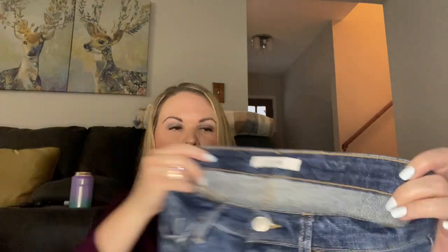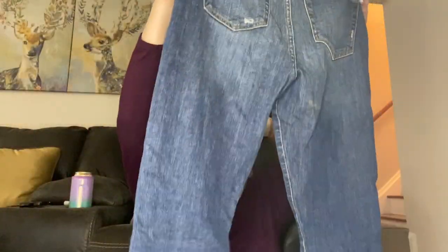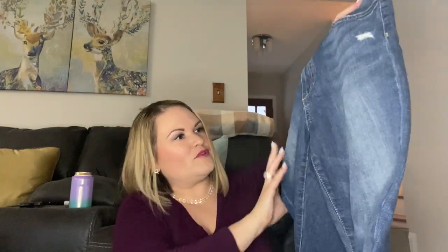Next I have a pair of Joe's Jeans — these are a size 27, from 2019, the Willowbrook style. These have a pretty high retail value but I don't really have a lot of luck reselling Joe's. They're nice with the distressing and they seem to be in pretty good condition, so I will probably list those.